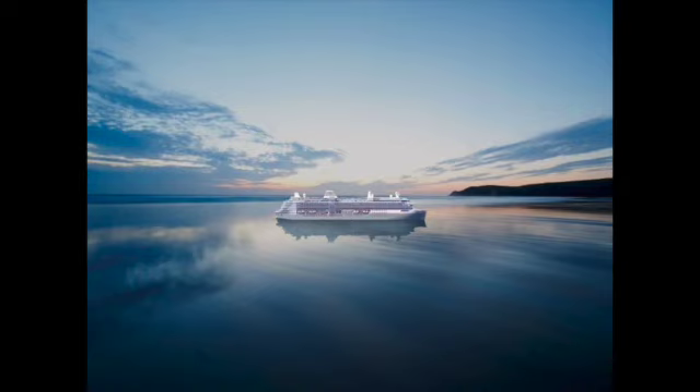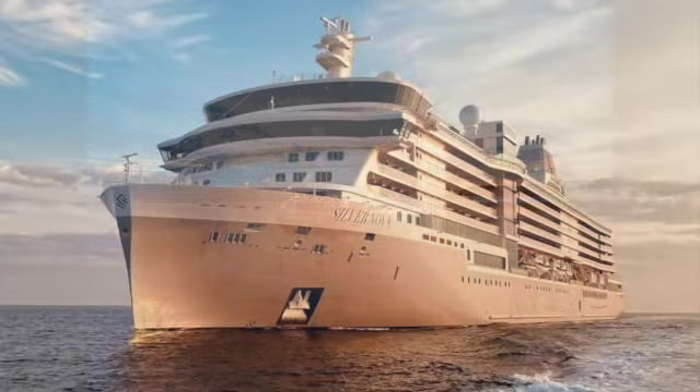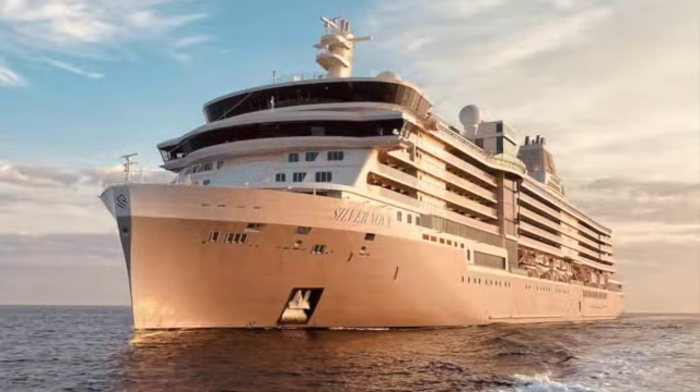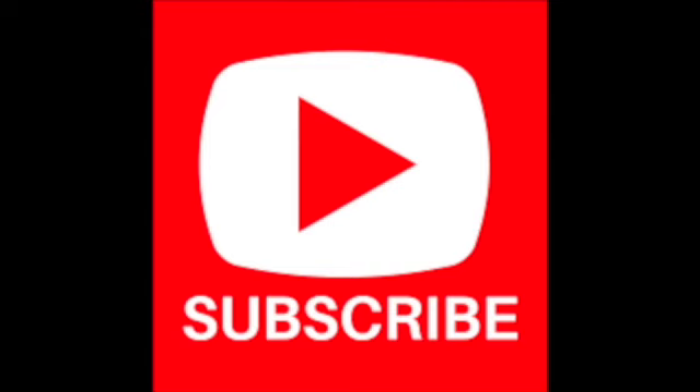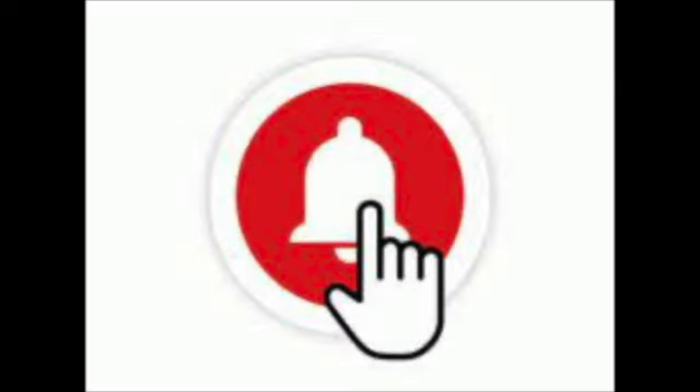All in all, the Silver Nova is a great ship. We're happy to be on it and we look forward to many more Silversea cruises. Thank you for watching — please subscribe, hit that notification bell, give us a thumbs up, and look for us in the next video.